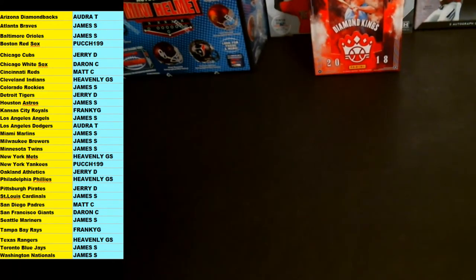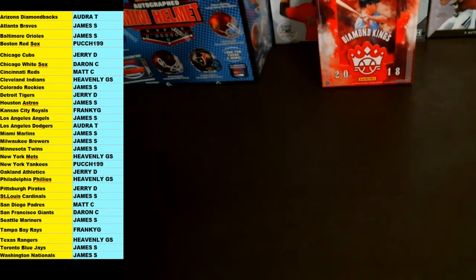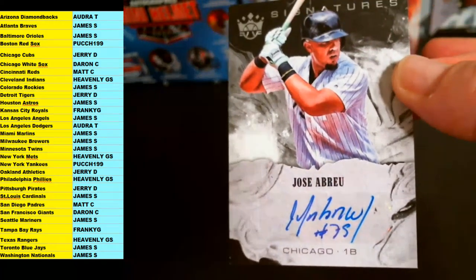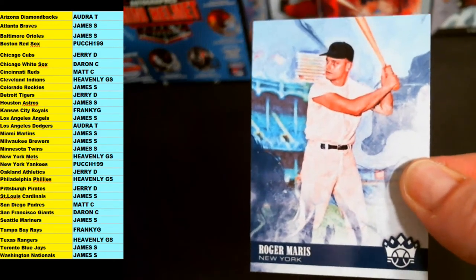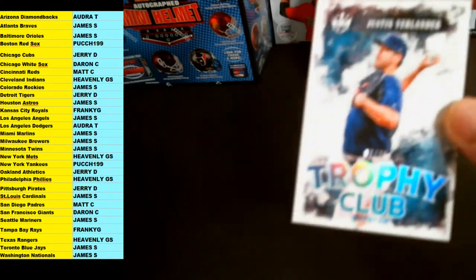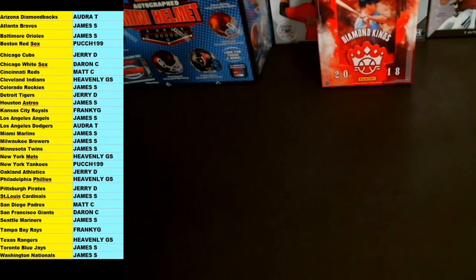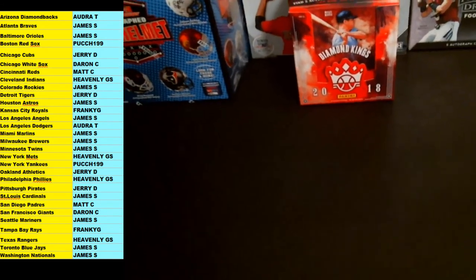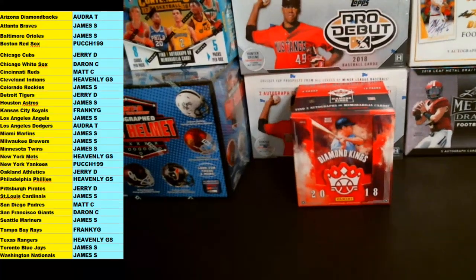Thanks again for getting in on that Diamond Kings baseball — I really appreciate it. Recap of hits: there was one Ohtani rookie, the dual jersey of Ozuna, and Jose Abreu was the autograph. Also the SP Roger Maris short print, and the Justin Verlander Trophy Club numbered 225. Thanks again, guys — I put all those hits into top loaders for shipping. It's been BampinoBreaks — on to the next one.